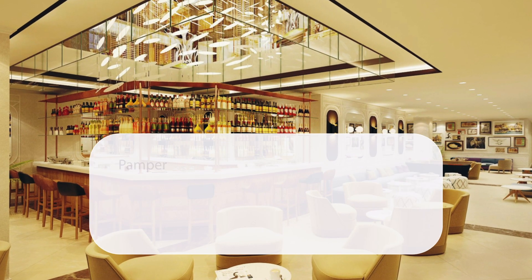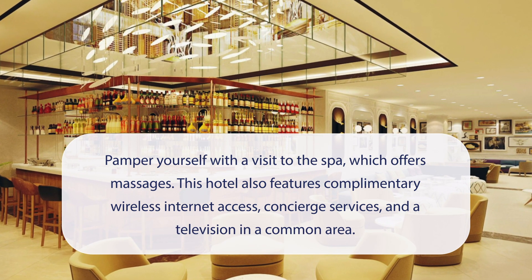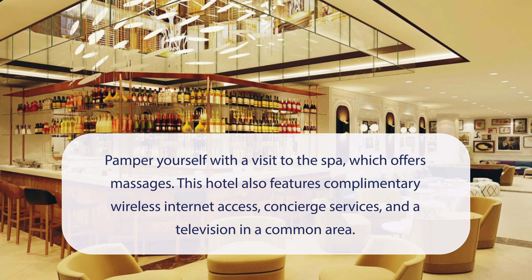At Port Bosphorus, you can pamper yourself with a visit to the spa, which offers massages. This hotel also features complimentary wireless internet access, concierge services, and a television in a common area.